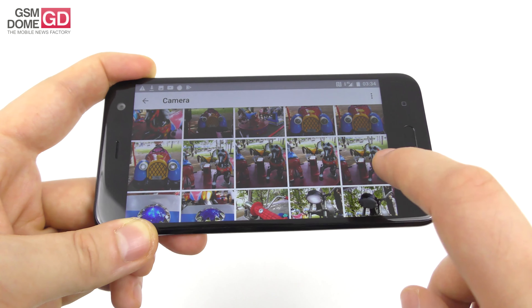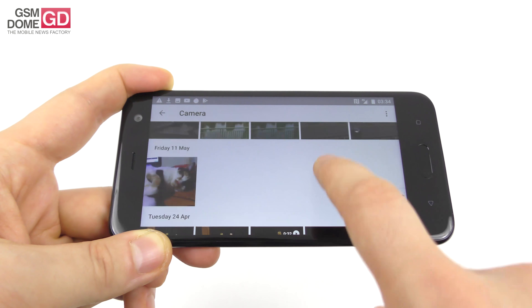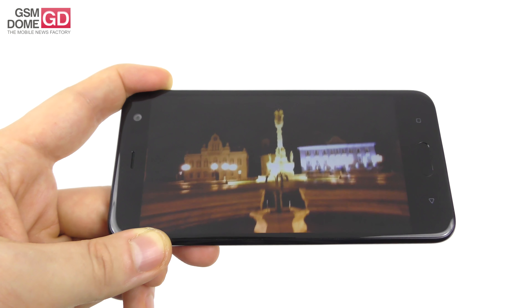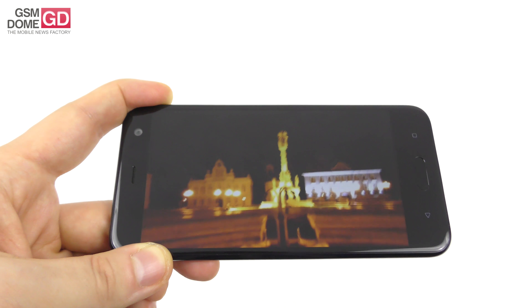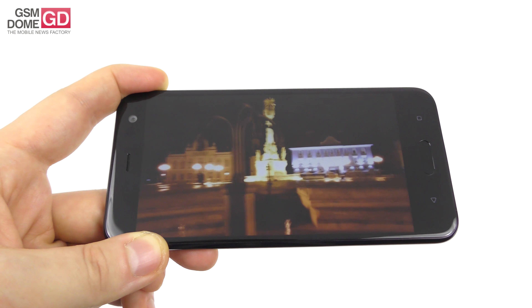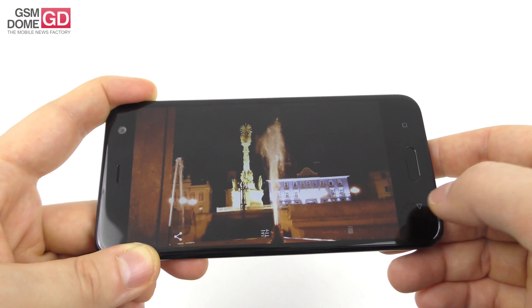Low-light video is a bit of a disappointment — it's a bit red, a bit shaky, with motion blur when panning, okay microphone, big halos, and a lot of grain. Basically not memorable. If you want to film, stick to the daytime.